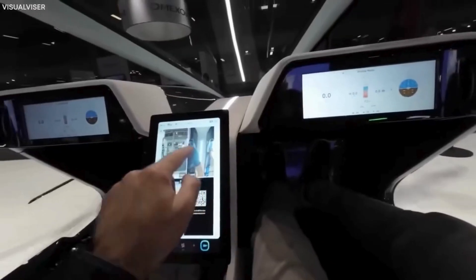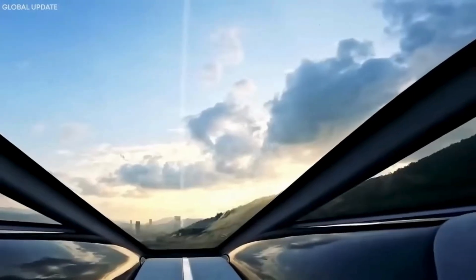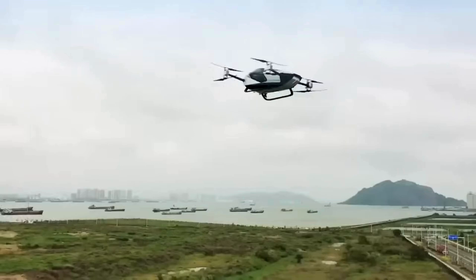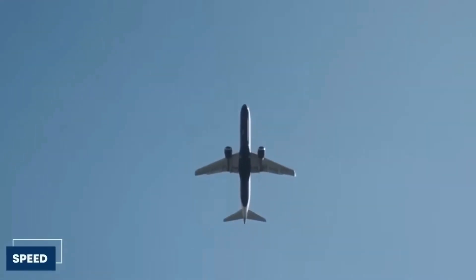Lastly, the interior of this ride is high-tech and user-friendly, designed for max comfort and functionality. State-of-the-art displays keep you in the loop with real-time info, making every drive and flight an epic experience.